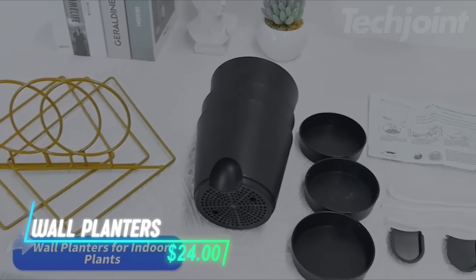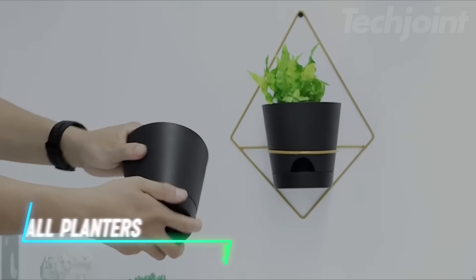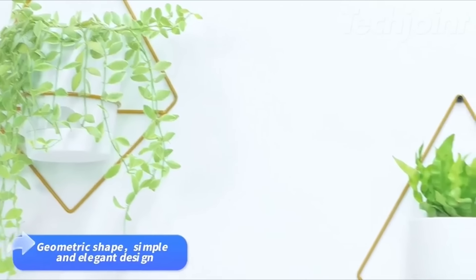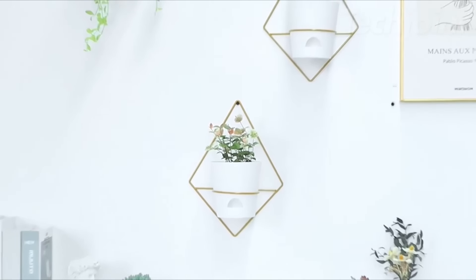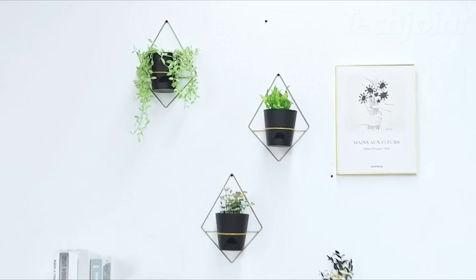These wall planters come with a self-watering system, including a drainage port and a water storage layer that helps keep plants from over-watering. An absorbent cotton rope delivers water as needed. Their geometric shape adds a modern touch to spaces like porches, living rooms, or kitchens. Made from high-quality plastic, they are resistant to breakage and are suitable for various plants such as succulents and herbs.